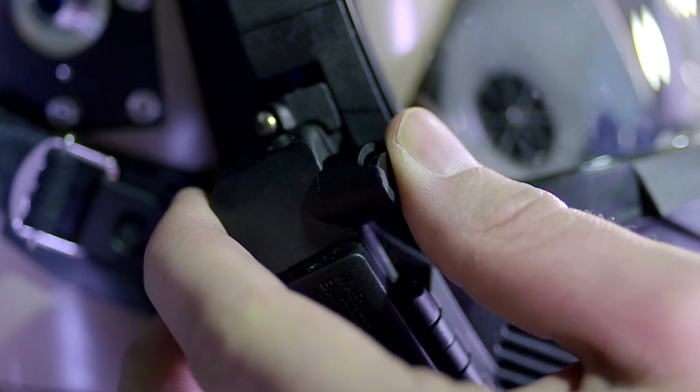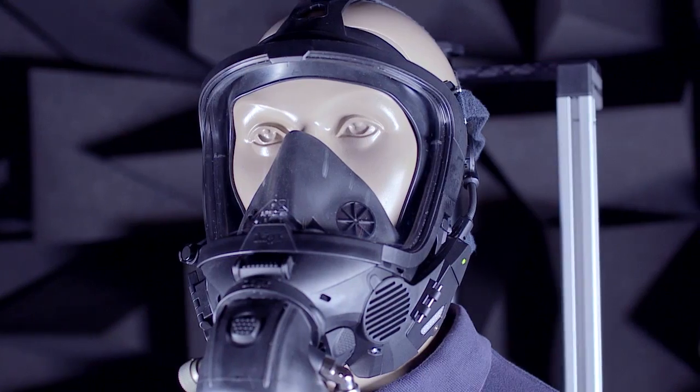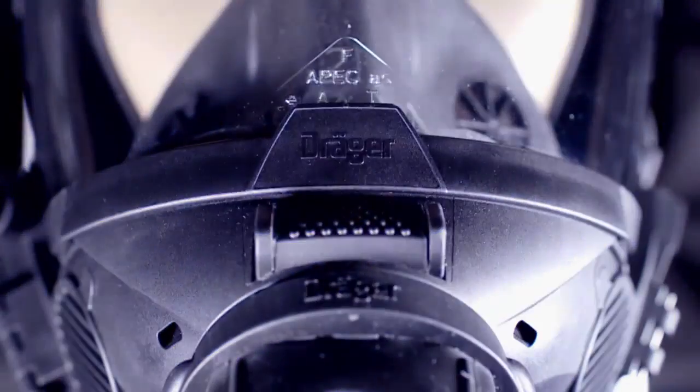To achieve the STI measurement specified in the new standard, the Drager FPS 7000 facepiece has a new mechanical speech diaphragm which offers improved speech quality. The new speech diaphragm also served as the basis for the increased volume and improved speech quality of the new communication system, FBS Com Advanced.